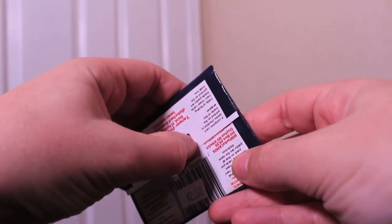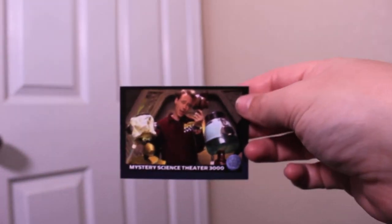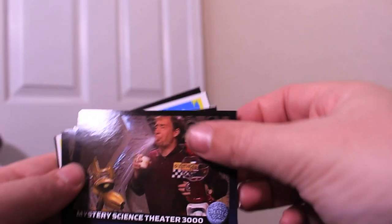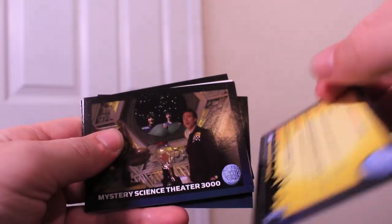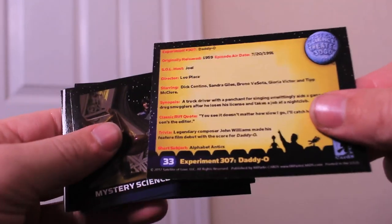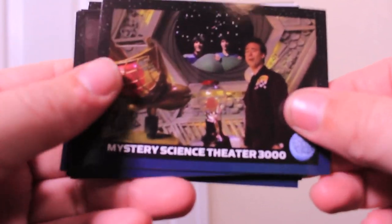Let's see what we have in pack number two. I'm just going to rip it — I'm not really keeping track of this. More Invention Exchange cards as we can see. That was the Blow Dry Invention Exchange. And we've got the Spit Take, from Daddy-O. Some of these are just general episode cards, but still showing from a host segment rather than from the movie itself.